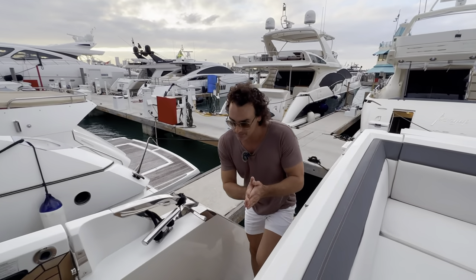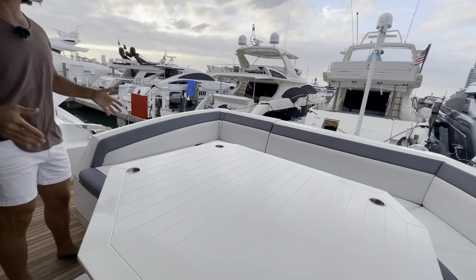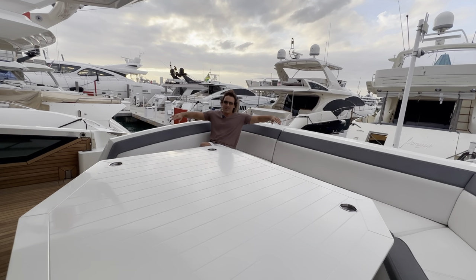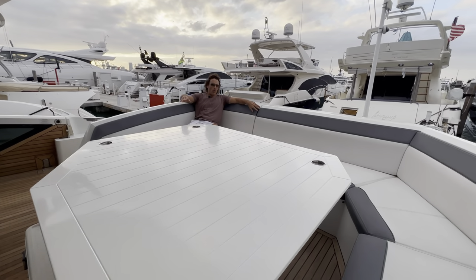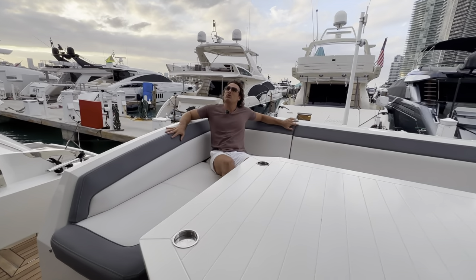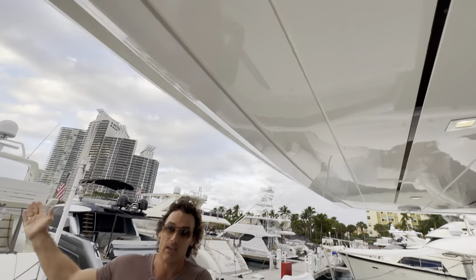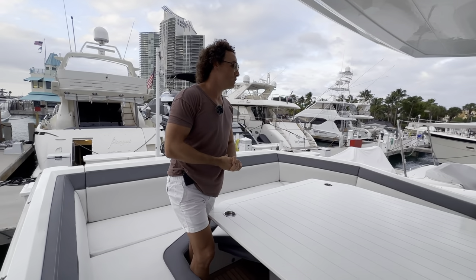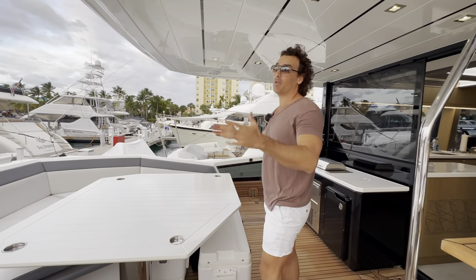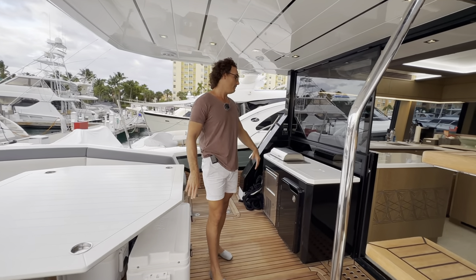Look at this seating area — it is enormous. This reminds you truly of the Galleon 650 Fly. This can put all 13 of the charter passengers here, super comfortable. There's also back here an electric sunshade, which folds out if you want extra shade. But this is a very long overhang, so even without the sunshade we get tons and tons of shade. Very large table, and then we have the interior.